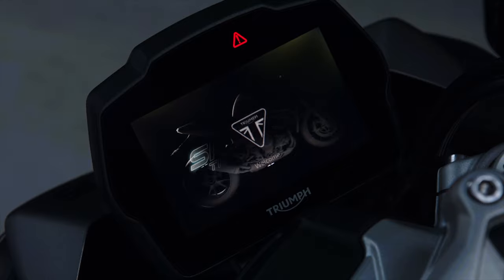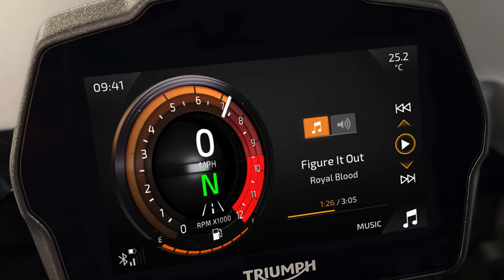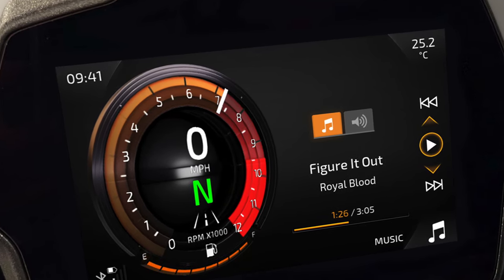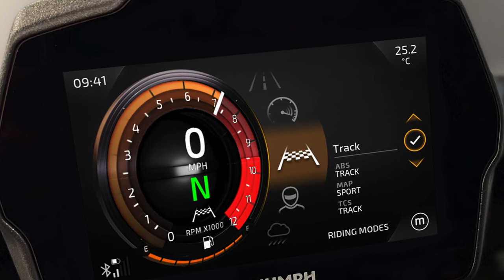Let's talk about the electronics. The new Speed Triple gets an all-new 5-inch TFT dash. They've optically bonded the screen with the glass, like in an iPhone, which should mean far less reflection than on the old bike. You can move the tacho around, and there are two themes to customise it. In terms of riding electronics, it gets a six-axis IMU with switchable traction control, cornering ABS, and front wheel lift control, all tied into five different rider modes, one of which is track.